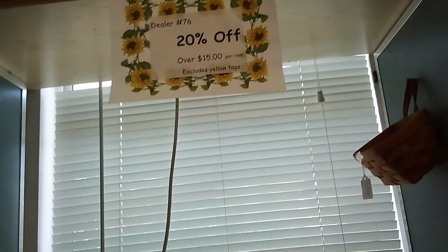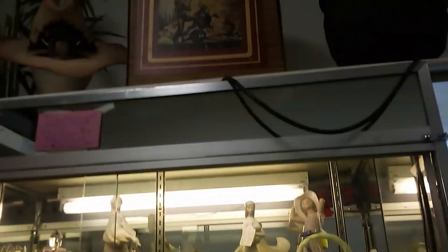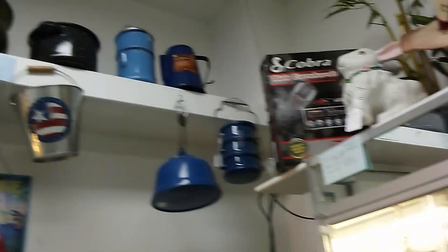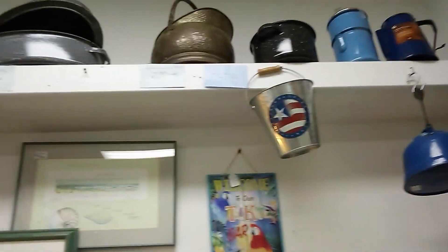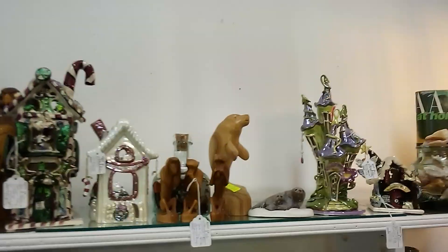More vases. And everything in this room is 20% off. There's a charlie horse — looks like a music box — and more pans and containers, pails, buckets, and miniatures.